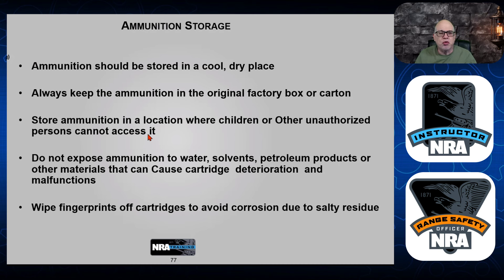Do not expose ammunition to water, solvents, petroleum products, or other materials that can cause cartridge deterioration and malfunction. Keep your ammo away from moisture, solvents, and petroleum products. Also, wipe fingerprints off cartridges to avoid corrosion due to salty residuals. If you're handling and storing ammo — maybe you're loading your own — make sure you wipe them down when you store it. Sitting there for a long period of time, the salts and residues from your hands can deteriorate the shell and weaken its integrity.